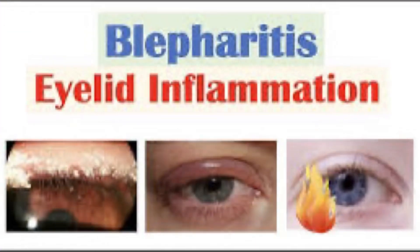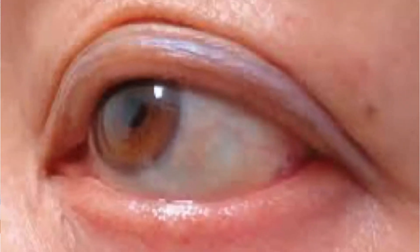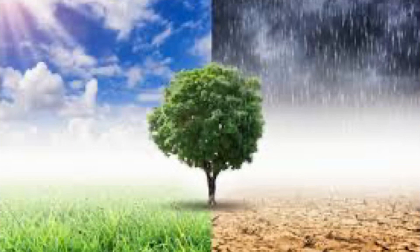In this disease, which we call dandruff blepharitis, the eyelids become red and inflamed, eyelashes are lost, and there is swelling around the eyes.